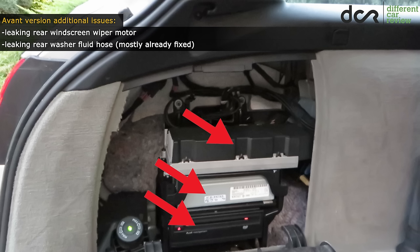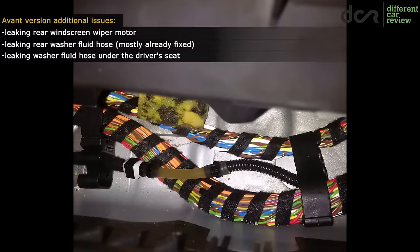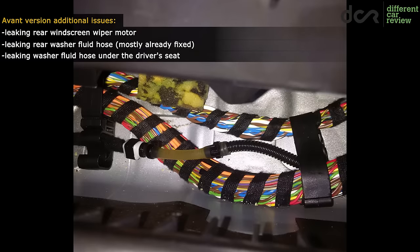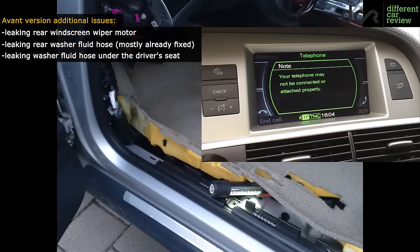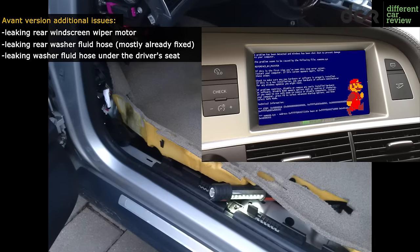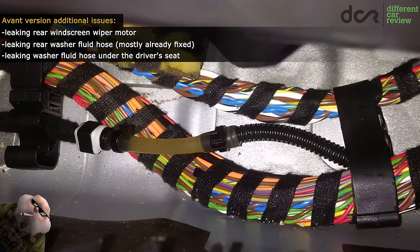The only good thing is that this is a well-documented issue which was mostly fixed by the dealer. The last washer fluid leak can occur right under the driver's seat — under the carpet there is a plastic washer fluid hose which can leak. This leak is also not the best since you won't even know about it until the carpet is soaked with fluid, or until your Bluetooth hands-free feature won't work properly, since the Bluetooth module and wiring loom are next to this hose. The leak can be easily fixed using a little bit of imagination and improvisation.